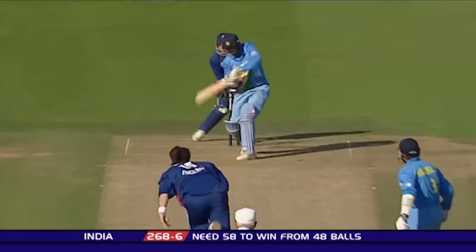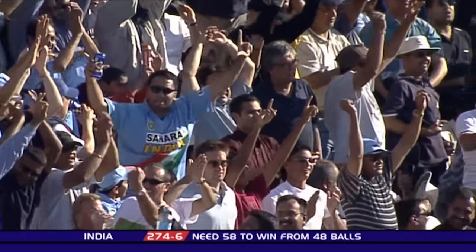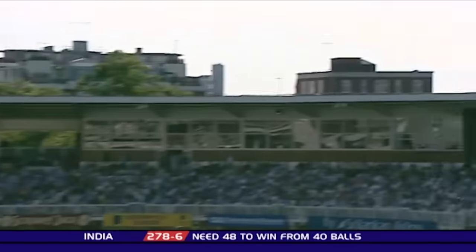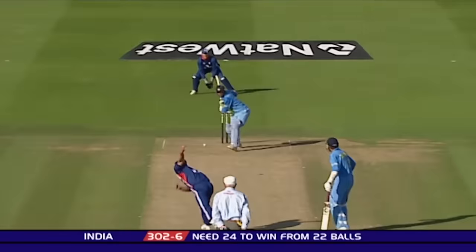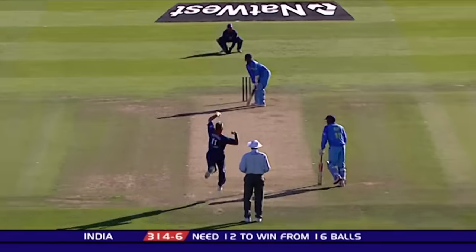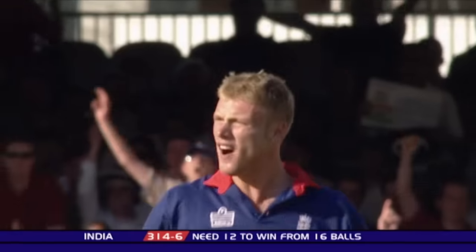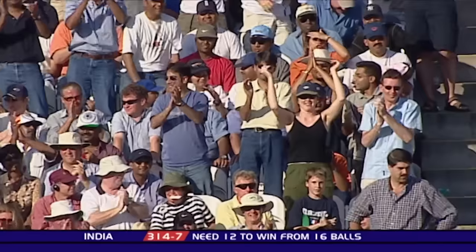Irani again. Too short. You can't bowl length or half-track at this pace and get away with it. Kaushal's gone after it, it's up and over. Change of pace. Irani can't get there — that's the boundary India were after. Flintoff does it, clean bowls him. Harbhajan looking for the shot through the offside, clean bowled for 15.